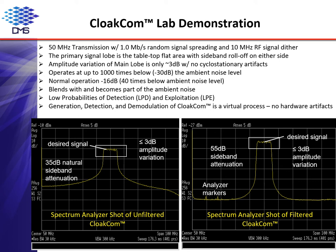Spectral artifacts commonly produced as a result of phase reversals in binary phase shift keying are not present in CloakCom due to the application of minimum impulse phase shift keying technology. Figure 1 on the left shows that the sidebands naturally roll off steeply to 30 dB without the application of a bandpass filter. A steeper roll-off to 55 dB is achieved with the application of a bandpass filter, as seen in Figure 2 on the right.